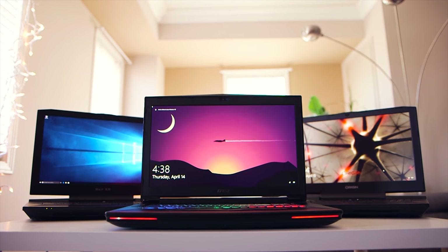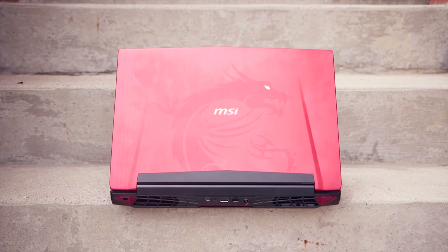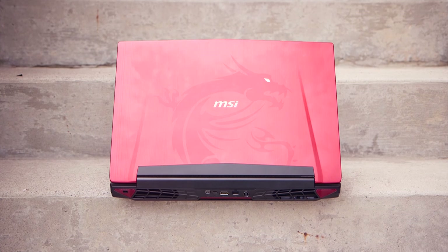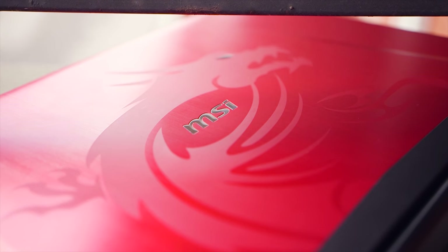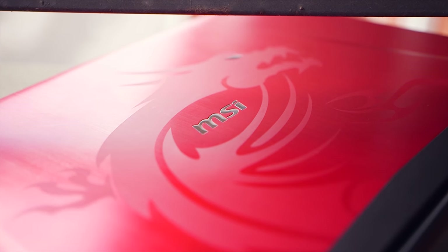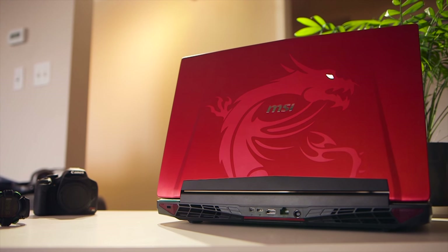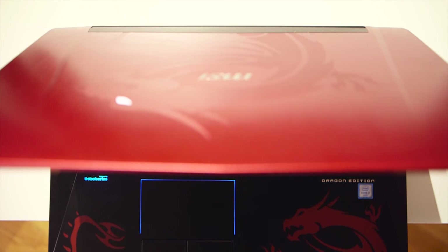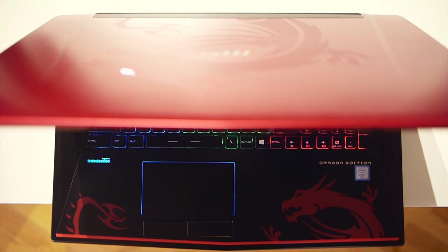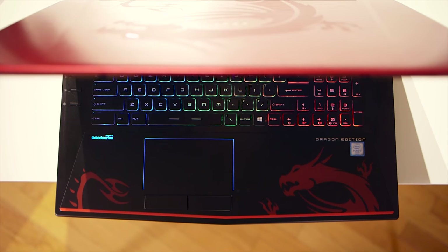The MSI Dominator Pro definitely stands out from the other two laptops. For one thing, this beast is more portable at 8 pounds compared to 10 on the other two. It's also built really well with barely any chassis flex. The physical character is very different from the understated body of the Origin and Eurocom — this one takes a more gamer-ish route. This is the Dragon Edition with a red metallic plastic lid and an etched dragon print with a glowing eye. The theme continues inside with dragon design on the palm rests.